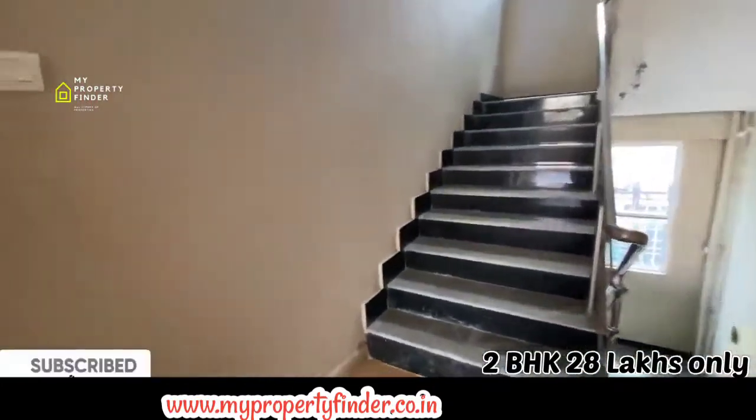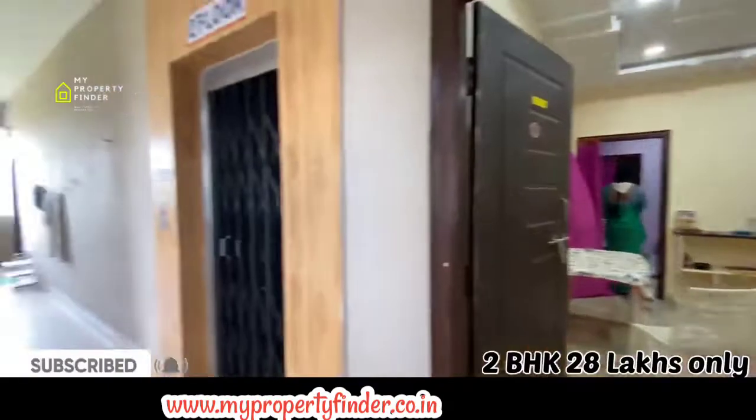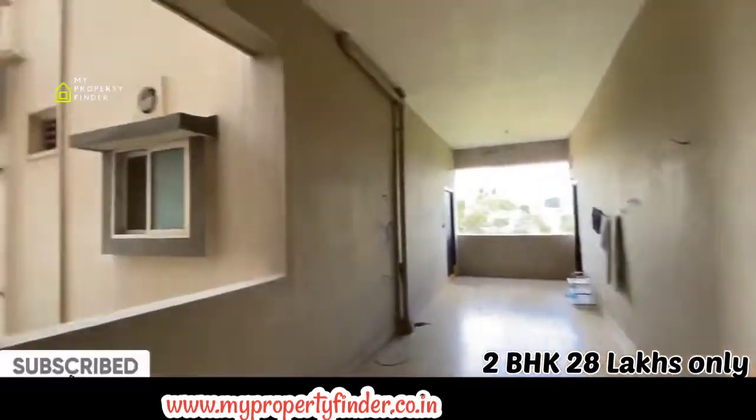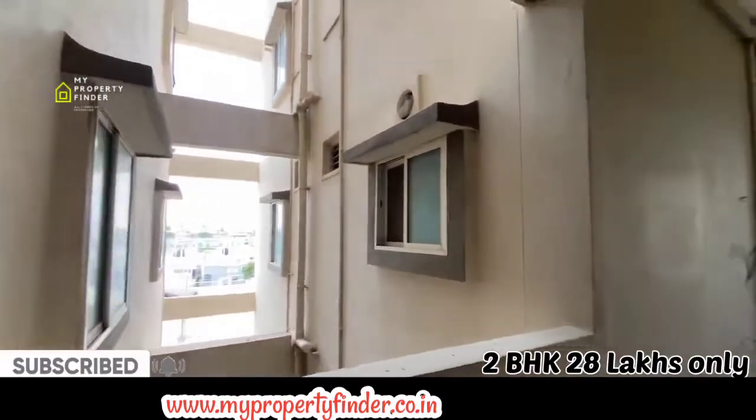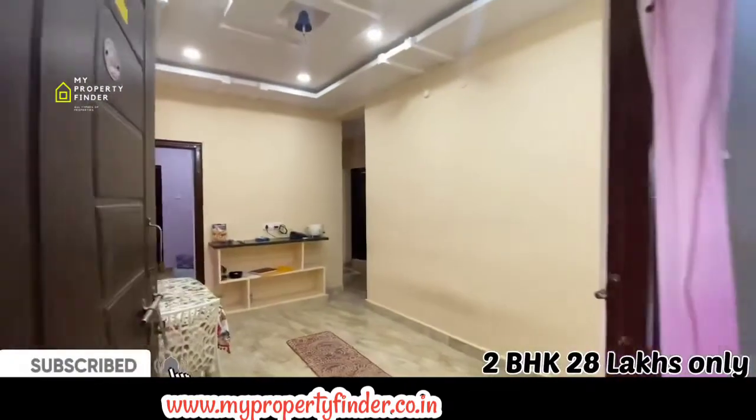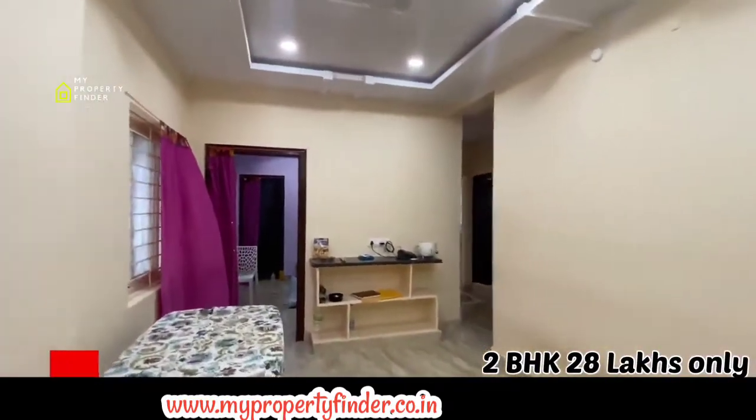We are going to give you information about a 28 lakhs 2BHK apartment flat. We are going to give you all the information in this video about low budget properties. If you have a requirement in this range, please subscribe to our channel.